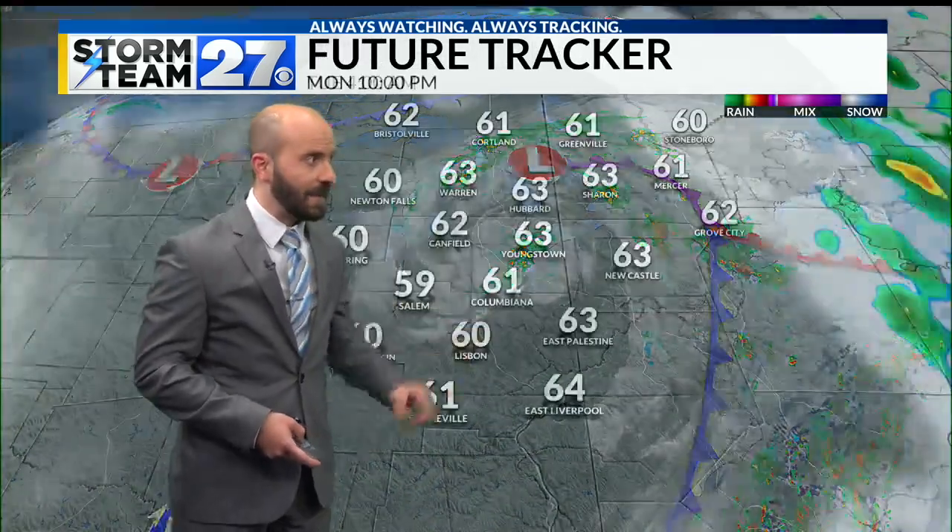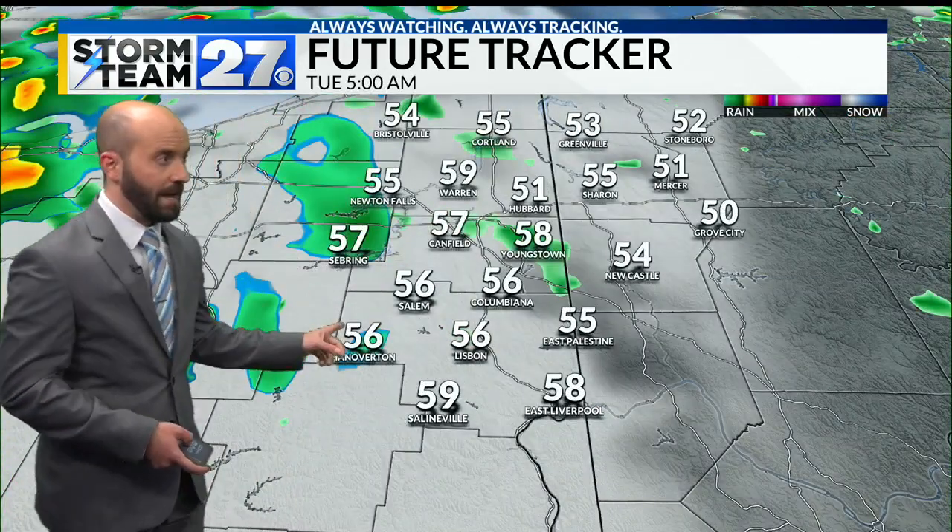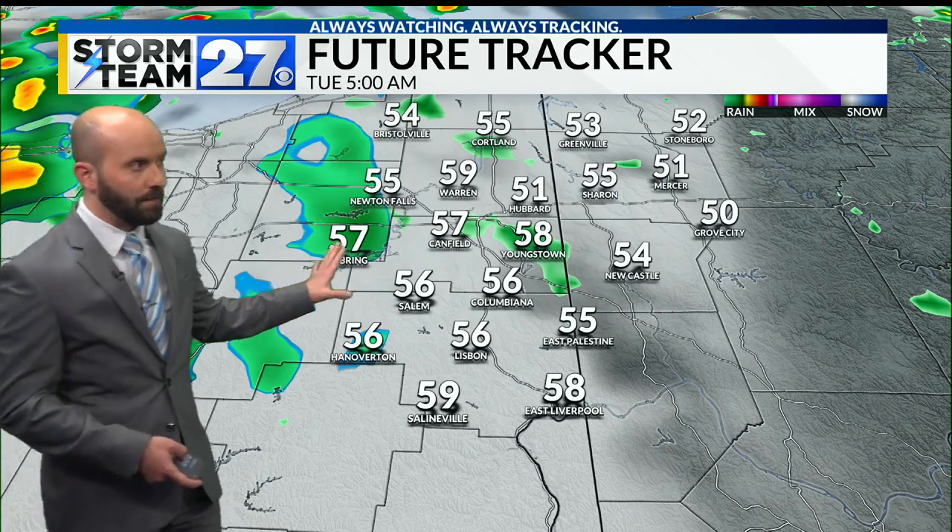We're getting back to where there's a little more moisture, which means our clouds will thicken up tonight and then we'll start looking for those showers approaching the area. By morning, we're down in the fifties and you see a few raindrops showing up.